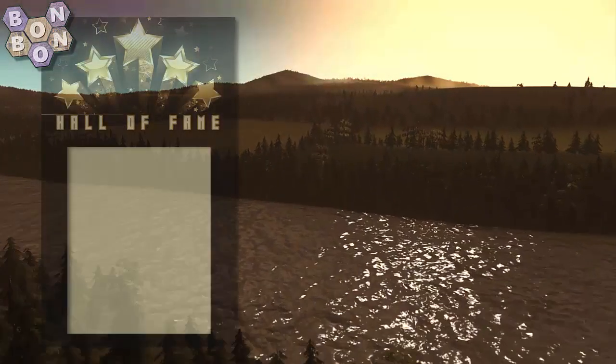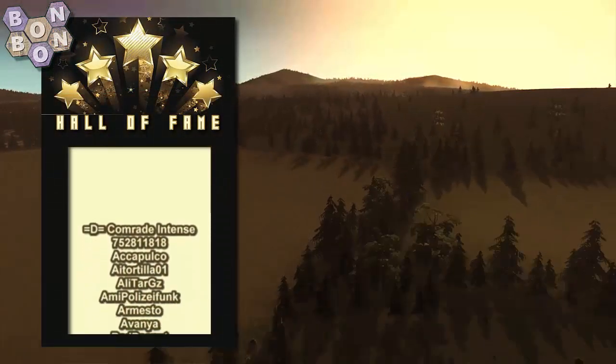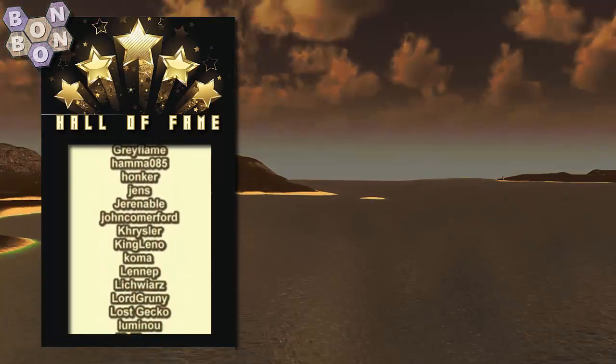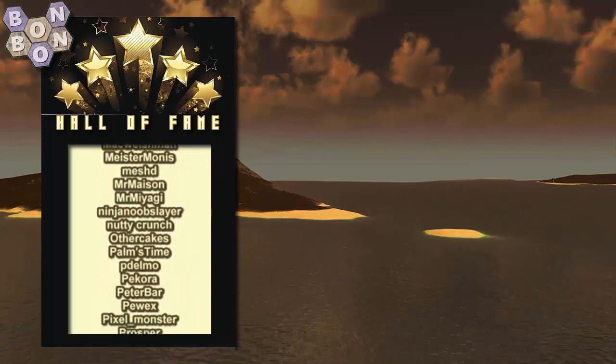Definitely definitely up and coming. Well, that's it from me — thanks for watching, for commenting, for liking and subscribing. Congratulations to everybody on the hall of fame, including Shuginoko, who'll be appearing in just a few moments time.